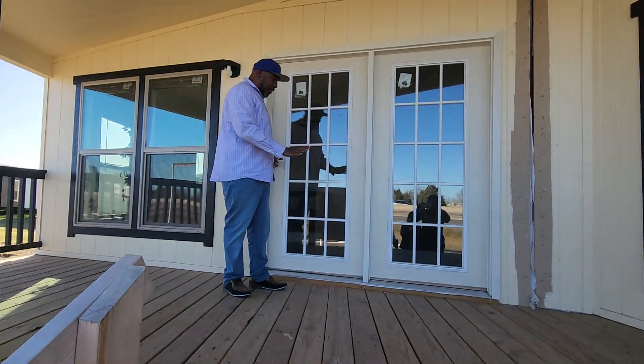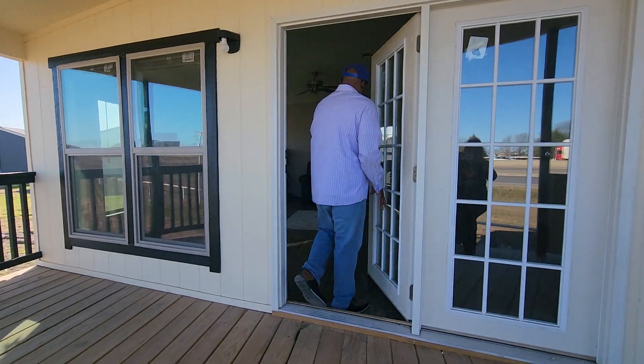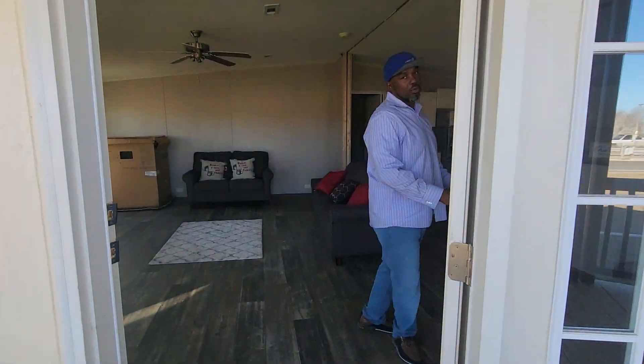This is the Legacy Porch model. You got a nice little porch deck built onto the house. Come on inside, I'm trying to show you what you got going on.